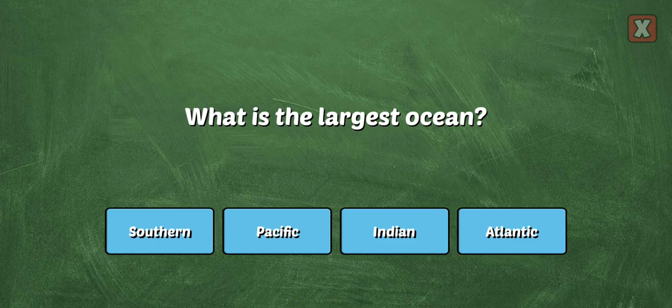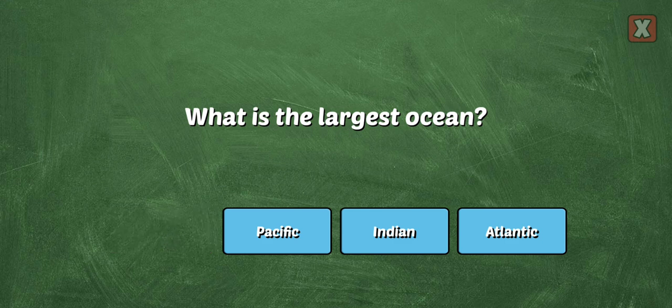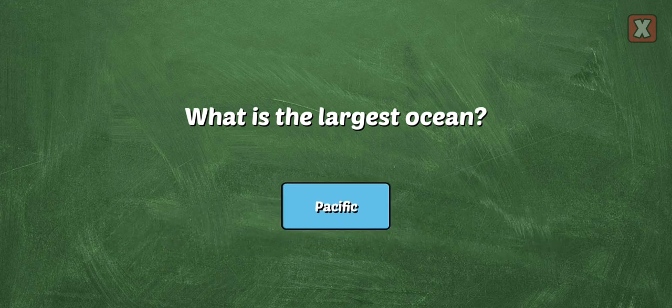What is the largest ocean? The Pacific Ocean is the largest ocean.